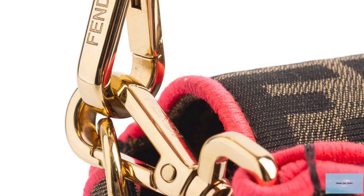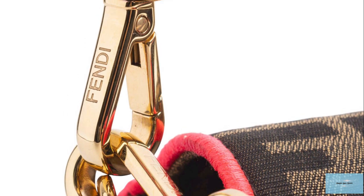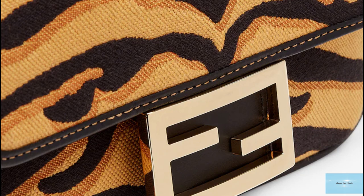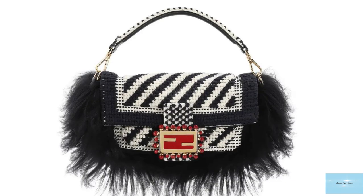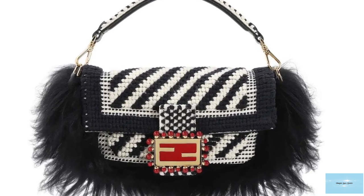The classic baguette can be worn or carried in many different ways due to the longer shoulder strap, with some variations also coming with a chain strap version as well as a top handle. The large baguette also comes with a second shoulder strap, but no chain version. Two other newer silhouettes include the easy 2 baguette and the flat baguette.